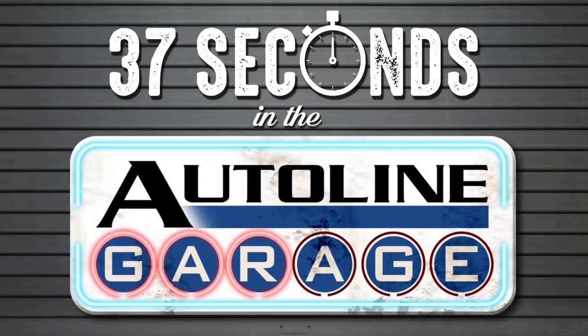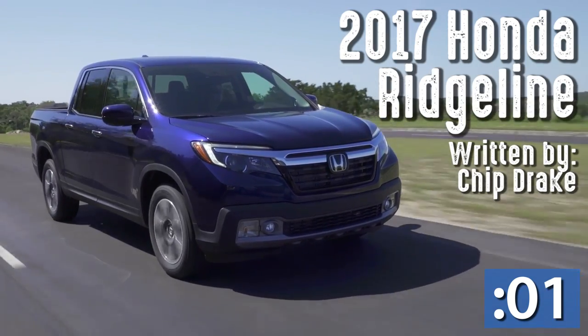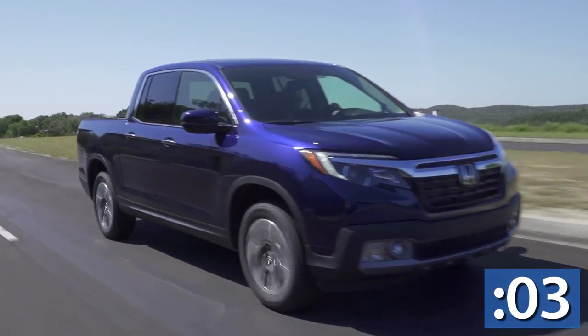This is 37 Seconds in the Autoline Garage. Here are some secrets of the second generation Honda Ridgeline.